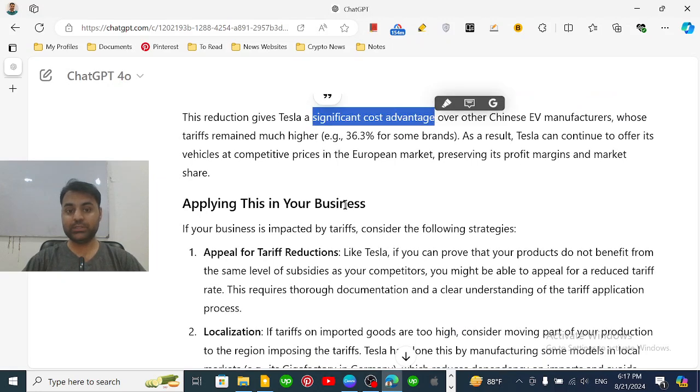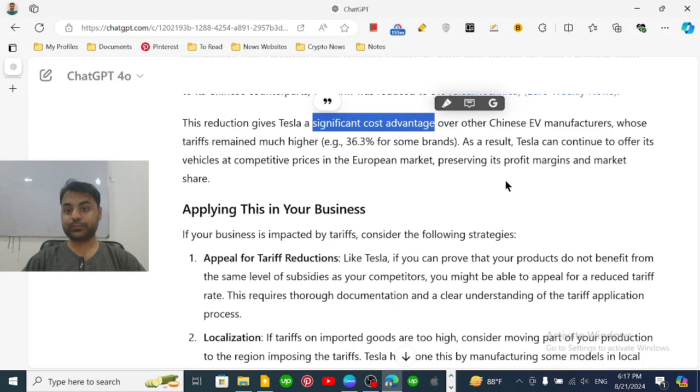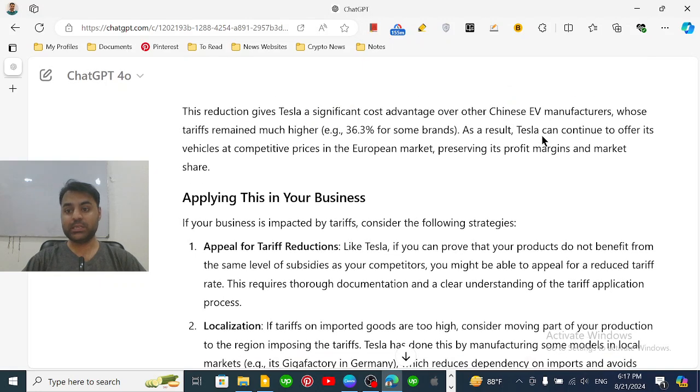This gave Tesla a significant cost advantage compared to other Chinese EV manufacturers. Subsidies are the financial support that a government gives to local companies. Those other EV companies that are receiving subsidies are facing a 36.3% tariff rate, putting Tesla at a clear competitive advantage.